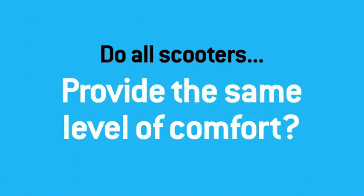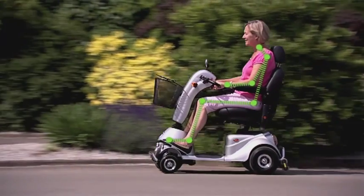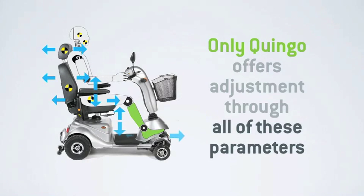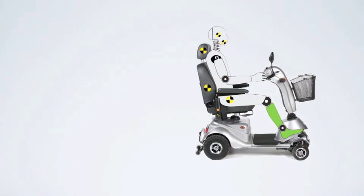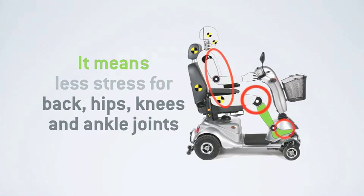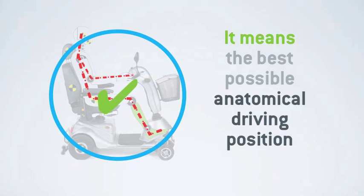Let's start with comfort. Do all scooters provide the same level of comfort? As we've seen with most 4 wheelers, feet and leg space are greatly reduced. When compared to Quingo's feet-forward adaptive foot plates, the advantage becomes clear. Only Quingo offers its users the ability to adjust through all of these parameters, meaning precise, independent leg and foot positioning, and up to 80% more foot space than an equivalent length 4 wheel scooter. That means less stress for your back, hips, knees and ankle joints — so whether you're 4 foot 4 or 6 foot 6, all this adjustment means comfort and the best possible anatomical driving position.